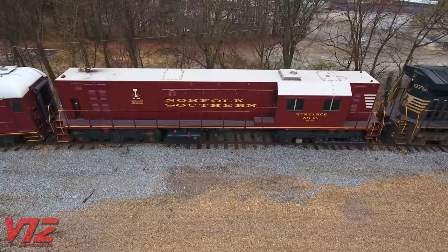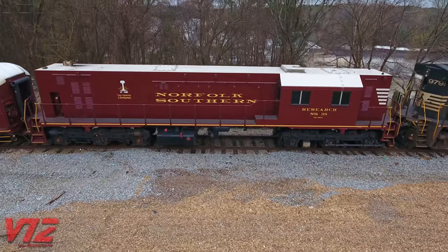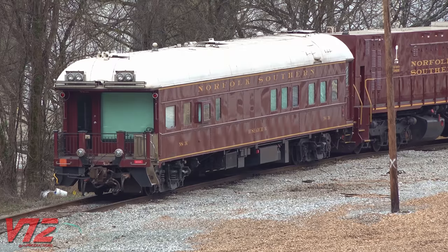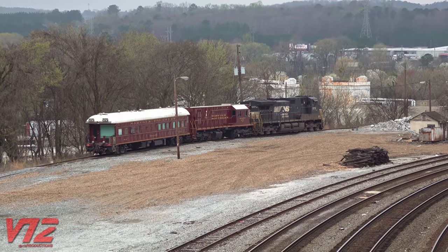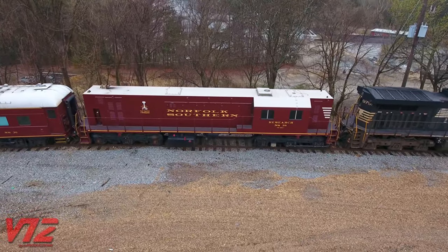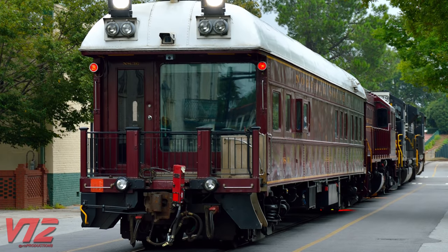Looking at the back end of the Brick, we can see it has an exhaust stack for its generator. That generator supplies its power and the power for the coach behind it. NS36 has quite a lighting setup at the rear and a horn — they've installed some LED light bars since I last saw it in 2016. Of course, both pieces of equipment are painted in that distinctive Tuscan red color.